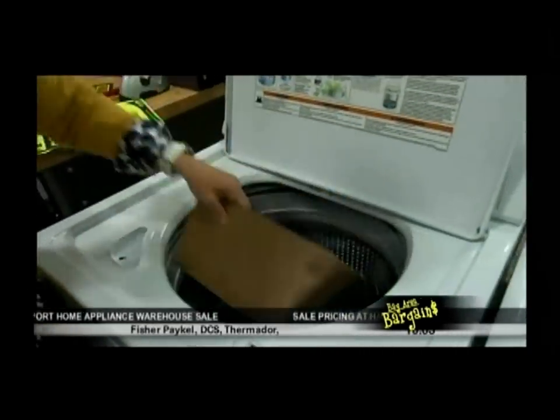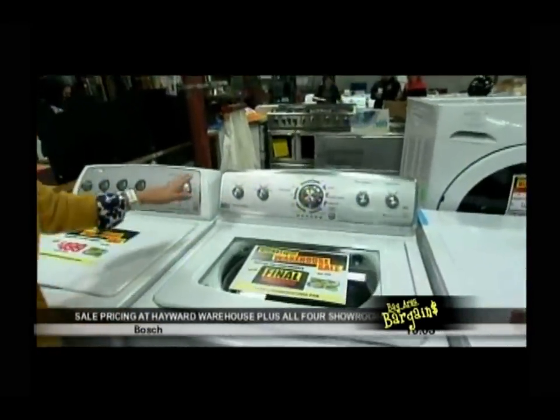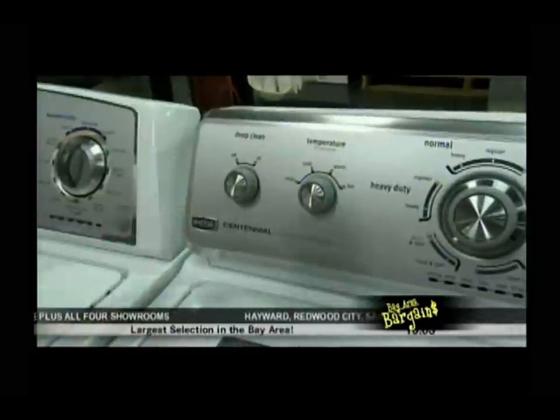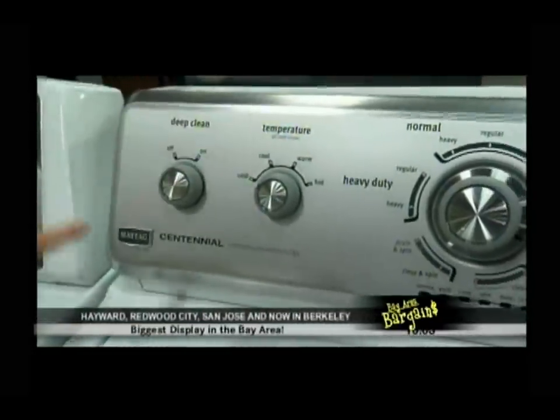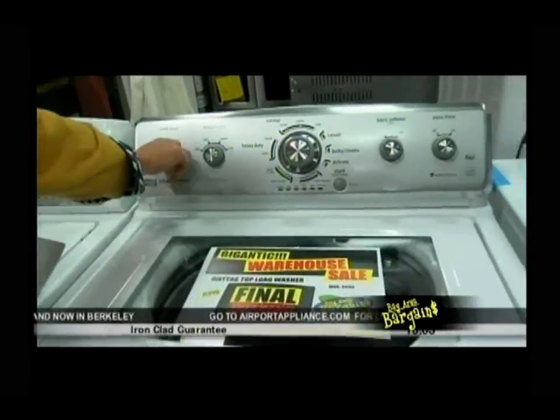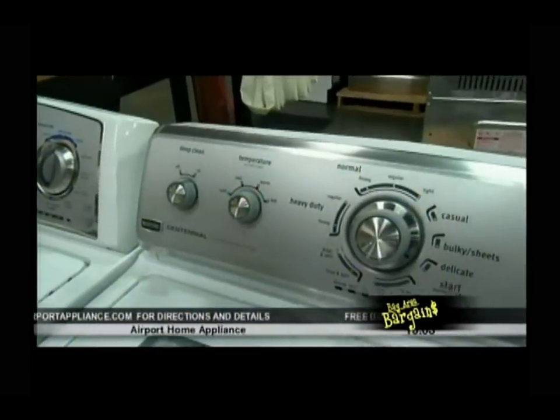This Whirlpool deal is normally $599 down to $499 after all the rebates — a great washer that does a great job. Next, the Maytag Centennial. How Maytag differentiates itself from the Whirlpool product — although the parent company is Whirlpool — is that it's got a third horsepower motor, heavy duty, with an option on this high efficiency machine to go to a very deep fill.